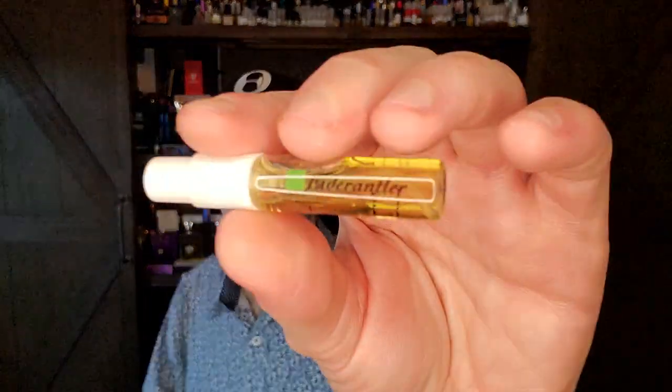And then we've got Eater Rantler — I'm probably completely mispronouncing these. Eater Rantler is a green scent: Lavender, LME, Fir Cone, Green Leaves, Ivy, Moss.